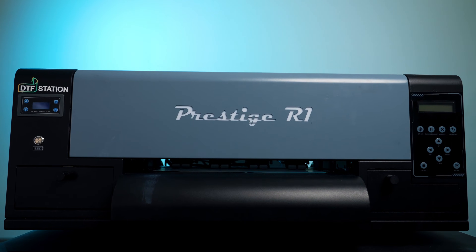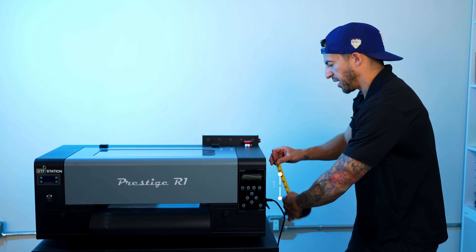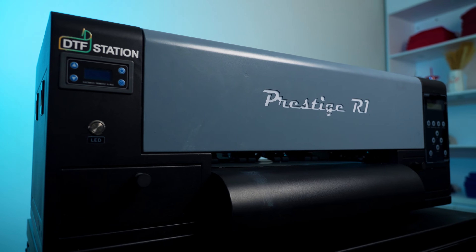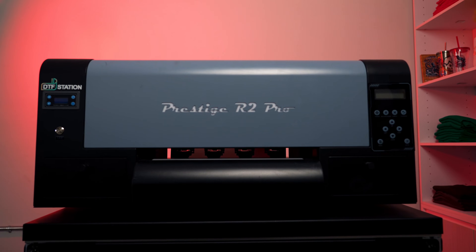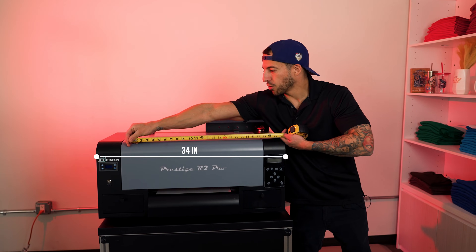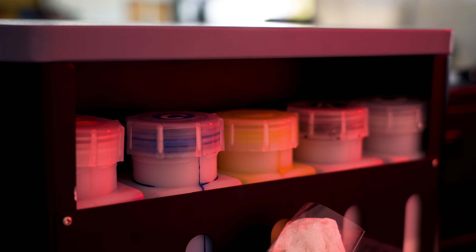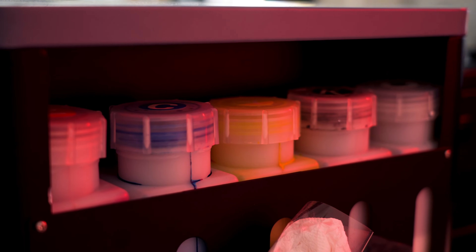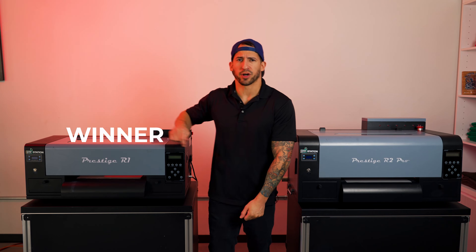This is a battle between the two best desktop direct-to-film printers. We're talking physical footprint. In the blue corner, the Prestige R1, measuring in at approximately 32 by 25 by 13 inches tall — about as compact as it comes for a 13-inch print width. In the red corner, the Prestige R2 Pro, measuring in at approximately 34 by 25 by 21 inches, including its fleet of 1-liter industrial bulk ink bottles. When it comes to most compact, our winner this round is the Prestige R1.